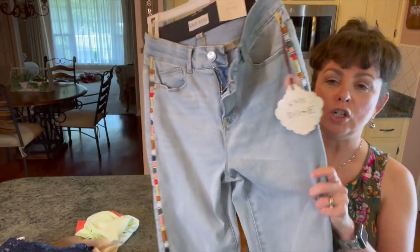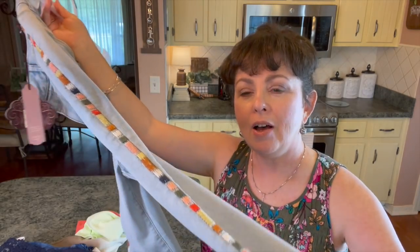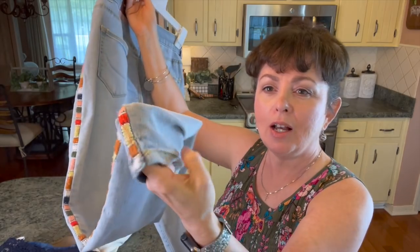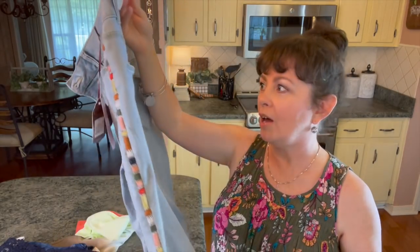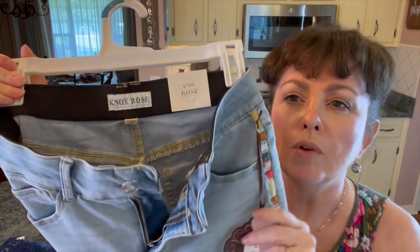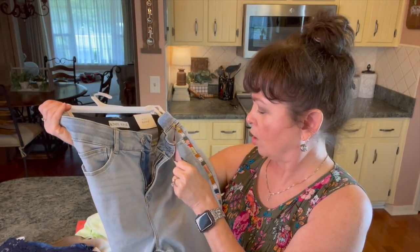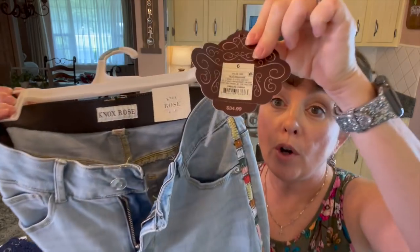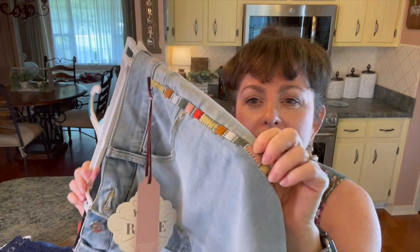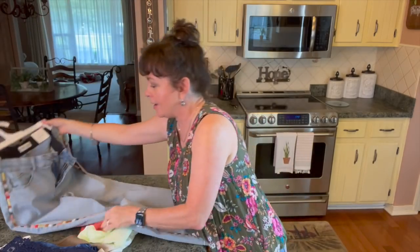Let me show you what I found. I saw these jeans — this is from Target — and I love those collars that go down the side with that little slit. I love these. They are Knox Rose. I really like these. Now these were $34.99, but I had never seen anything like this and the stitching is really nice. So I was really excited to see this and picked that up.